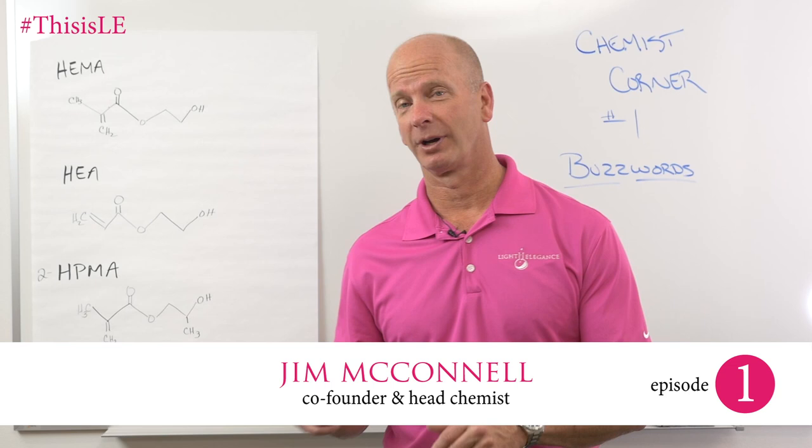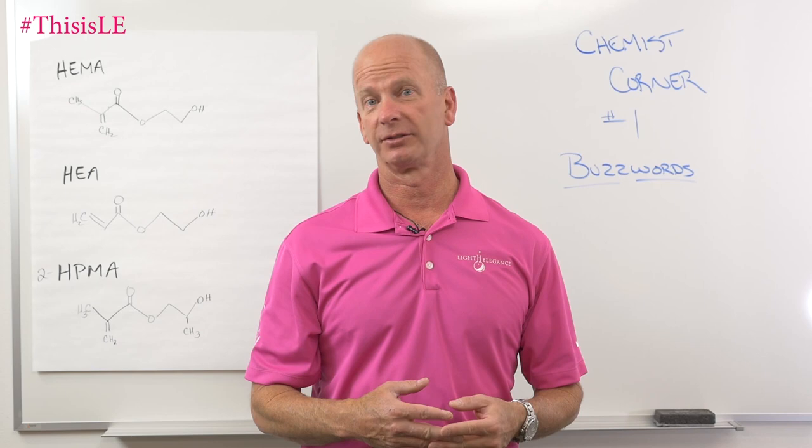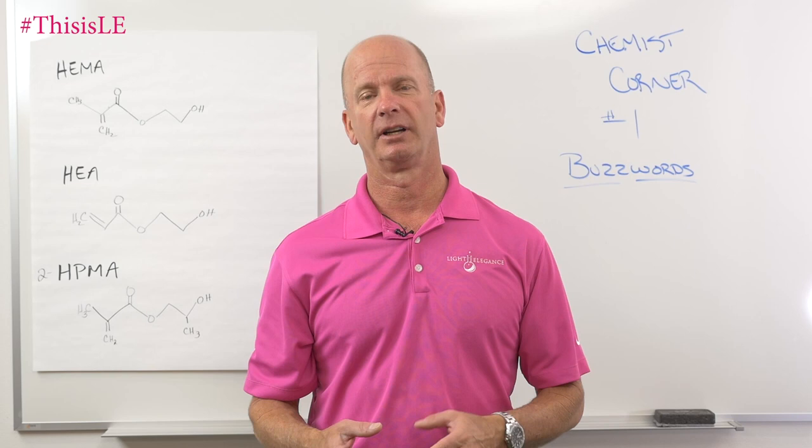Hi, this is Jim McConnell with McConnell Labs, manufacturers of Light Elegance Snail products. We're welcoming you to our very first Chemist Corner. Chemist Corner was an idea we came up with here at McConnell Labs so that we can inform you a little bit more about the products that you use on a daily basis.